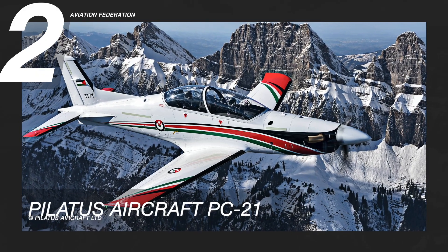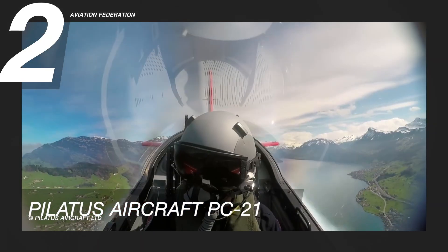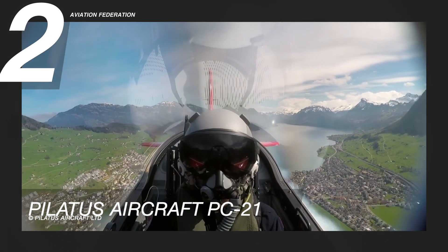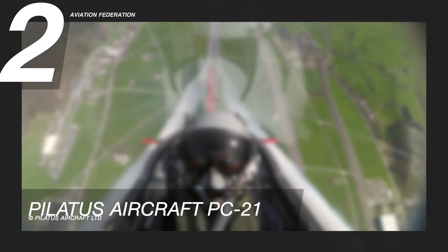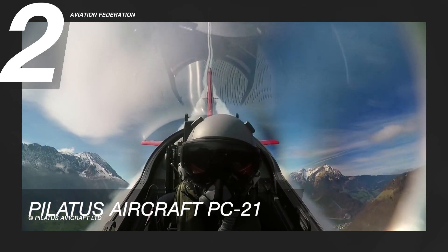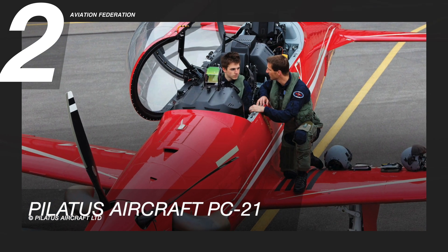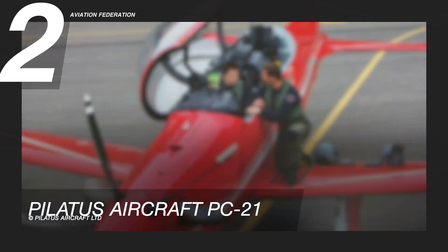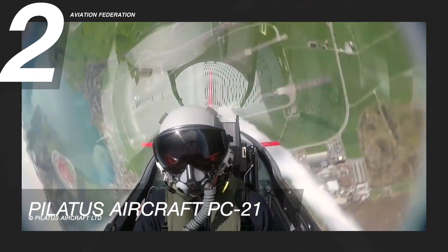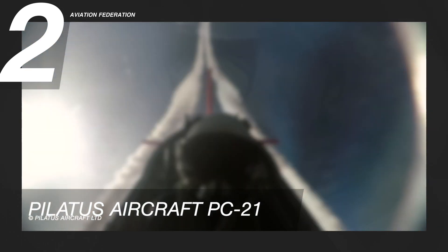Soaring at number two is the Pilatus Aircraft PC-21. The functionality of the PC-21 makes it perfectly appropriate for a very wide training portfolio. It could be used from day one, eradicating the need for a basic aerial training fleet, and also strengthening the performance gap between classical turboprop trainers and expensive lead-in fighters. In this regard, the PC-21 offers substantial benefits over traditional turboprops and jet trainers.